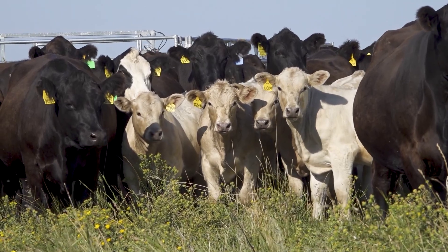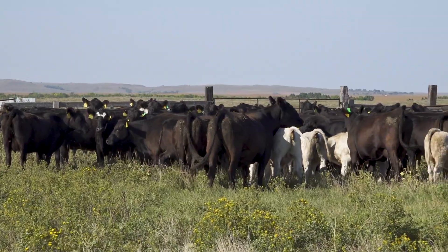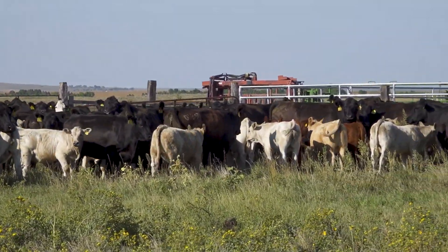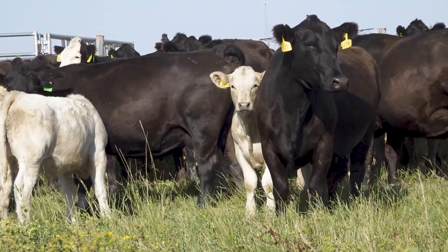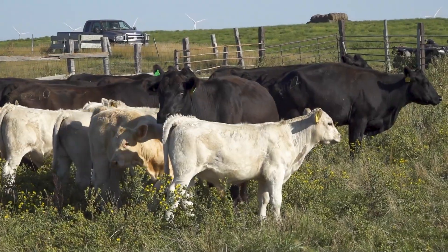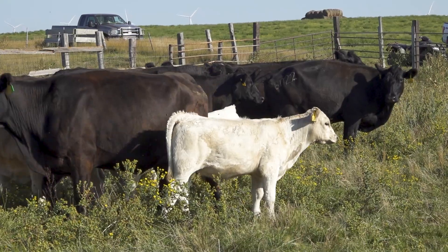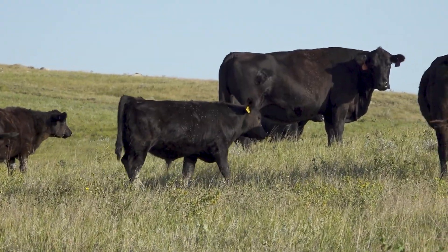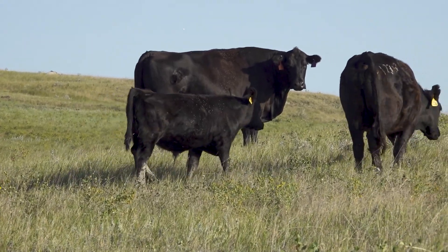One of the things we learned is that the Charolais-sired calves on our Sim-Angus cows really had good growth and good performance — we've been very pleased with that. We were also using Simmental or Angus bulls on our heifers with female sex semen and had pretty good success with that.